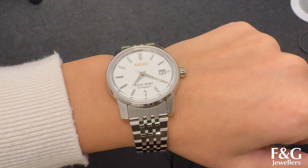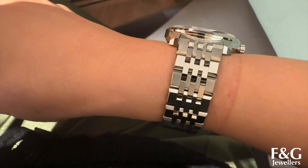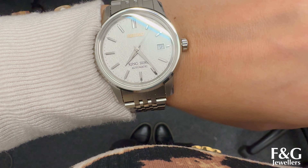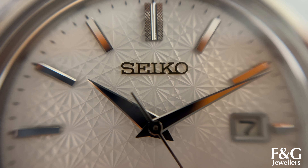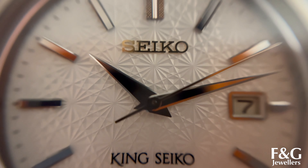We are starting off strong with the King Seiko which comes in at £3,000. It's 38mm and it's a limited edition out of 600. It has a lovely flower dial which is based on the chrysanthemum flower, but the Japanese call it Kiku. We have a date display, diamond cut hands and additional leather strapping is included. It comes with a sapphire crystal glass and has a lovely 45 hour power reserve.